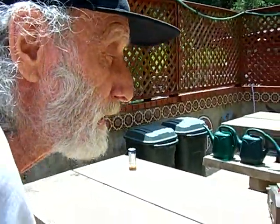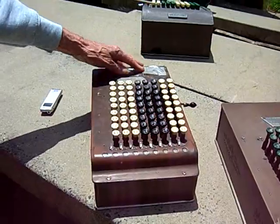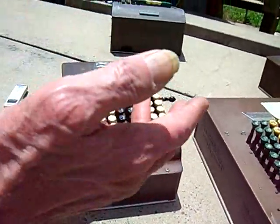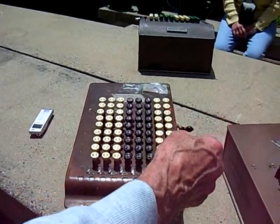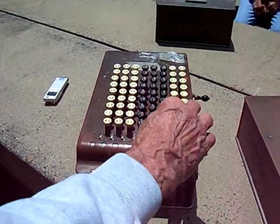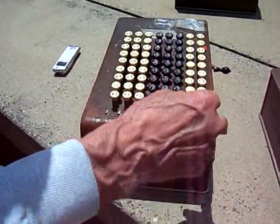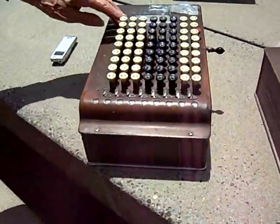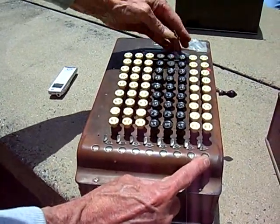Let me give a quick demo of how these work. They were all key-driven and none of them had a listing device. As you press down, nothing happens on these — the zero does not change. It changes when you release the key.